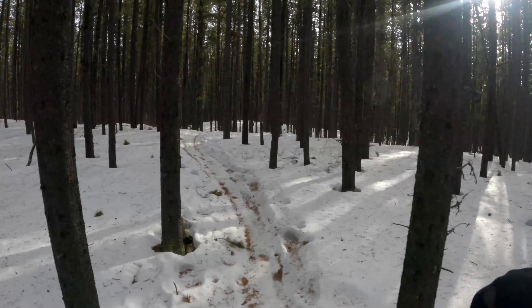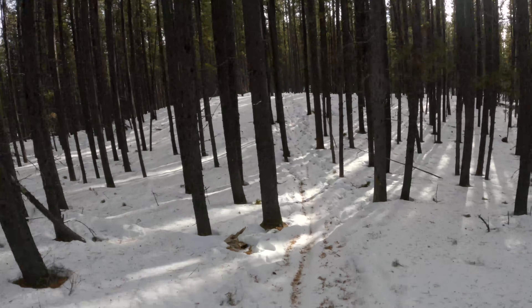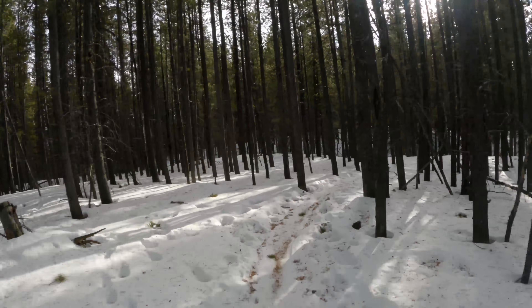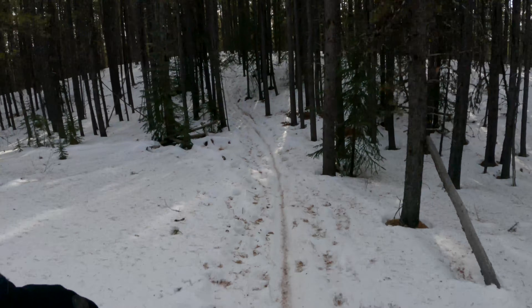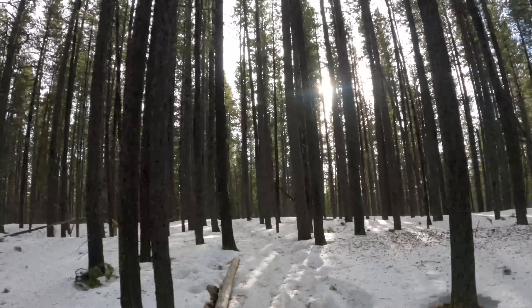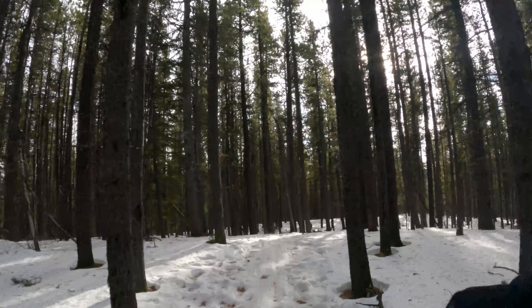I always remember, trees don't move. That's pretty nice. Okay, ruts - remember. Oh, a dropper post, what a wonderful thing.